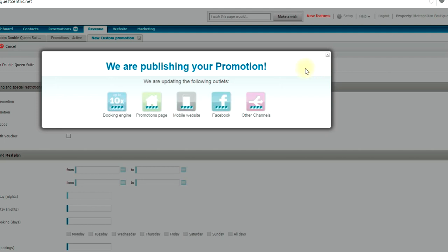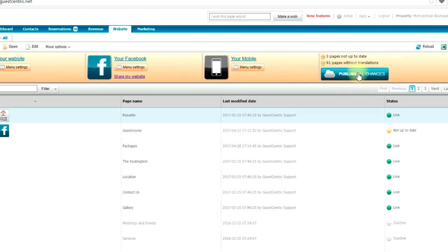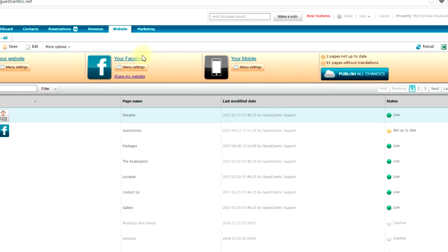When you save the promotion, you are simultaneously changing the booking engine, updating the promotions page on the website if you control it from the platform — so you don't need to call your web designer — and pushing this to the mobile site and the Facebook wall. You can also push the promotion to, say, a surf school's Facebook page if you want.